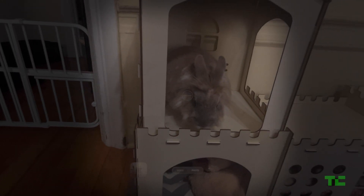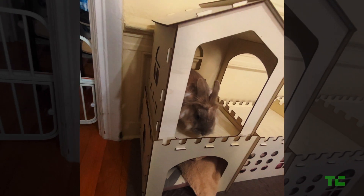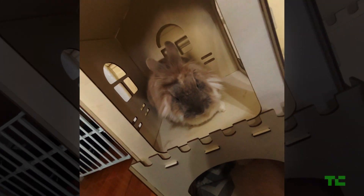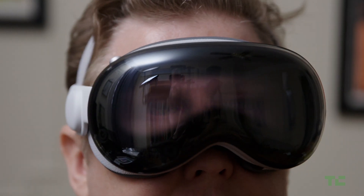The Vision Pro is also a content capturing device. I shot this 3D video footage of my rabbit using the headset's front-facing cameras. The Vision Pro is also the best place to watch back that footage in 3D.